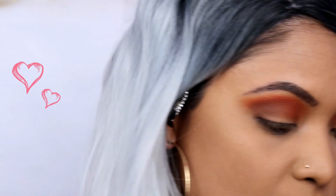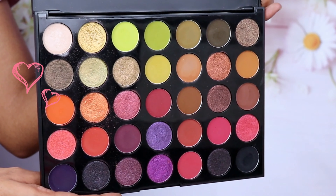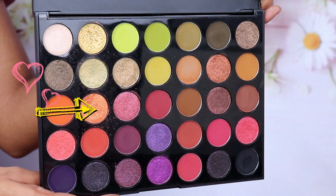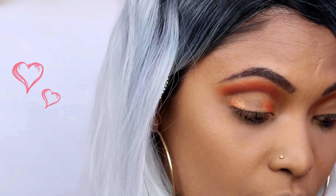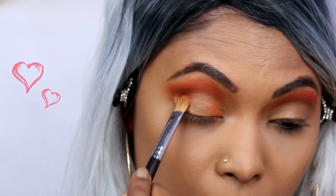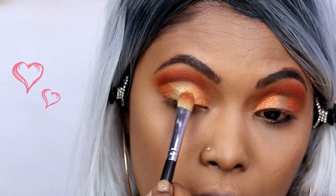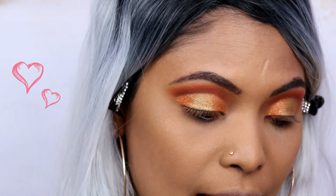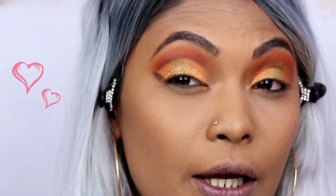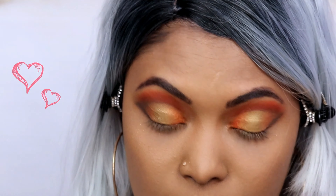We're creating a cut crease, so I'm going to conceal my eyes using the same Milani concealer. Next the shade I'm going in with is called Bright Eyes — we're creating a halo look today, so I'm applying that to the inner and outer corners of the eyes. Then picking up the shade called Bold Moves. The last step is defining the smokiness, so I'm picking up the shade called Black Magic — look at how pigmented that shade is. It is a bit strong.